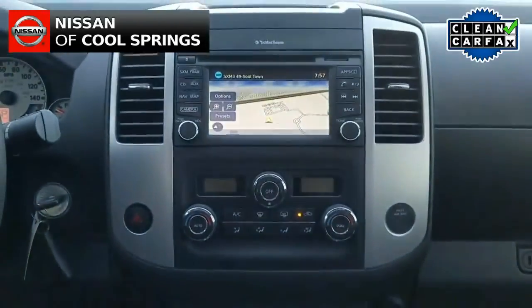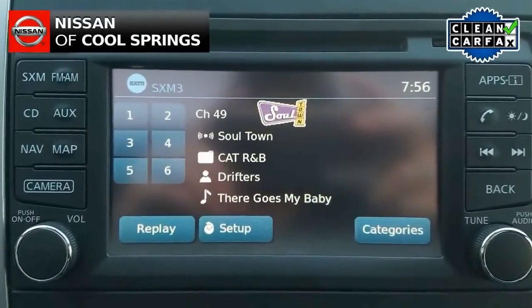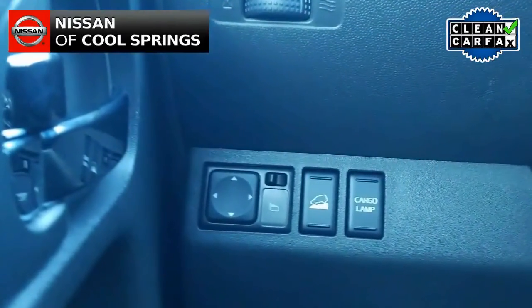Other features include steering wheel mounted audio controls, cruise control, GPS navigation, backup camera, and more.